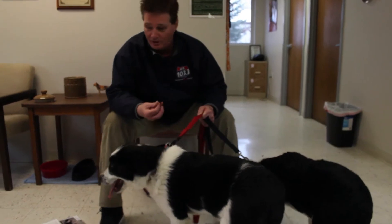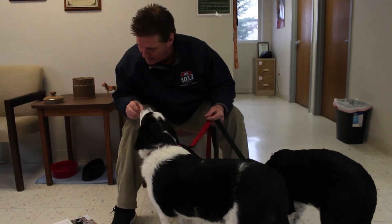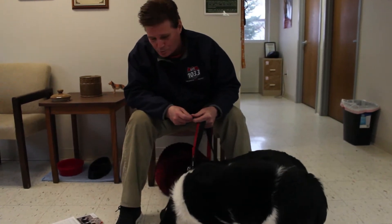Hey there, welcome to this week's Critter Corner. Look at what I have here. I've got Cagney and Lacey. They're Pyrenees and they are about three months old.